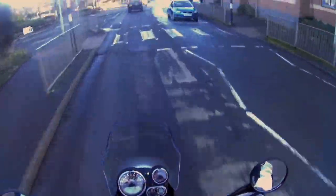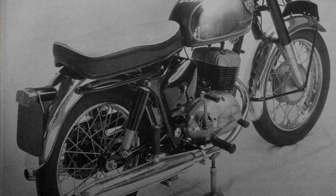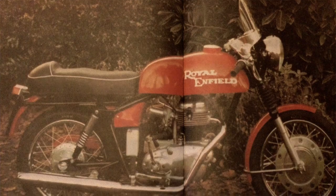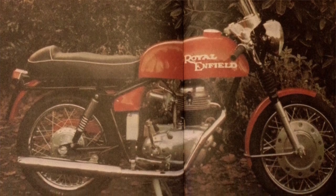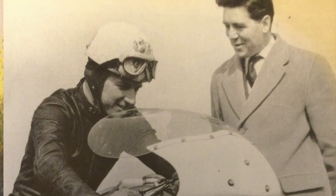The Interceptor, good as it was, wasn't enough to save the company, and in 1970 it was all over. It seemed that Royal Enfield was just a bit too small to survive in the competitive market of the era.